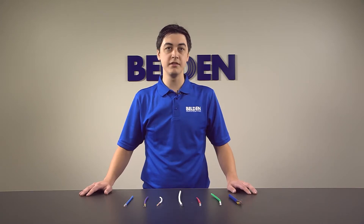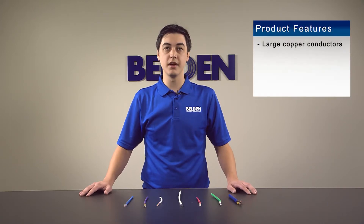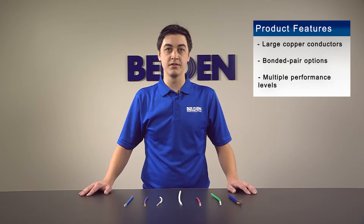Some of the key product features are large copper conductors for improved signal strength, bonded pair options to improve signal integrity, and multiple performance levels to meet your specific needs, including enhanced performance versions for each horizontal cabling category.